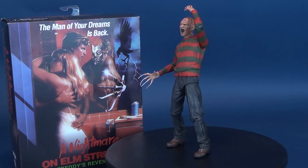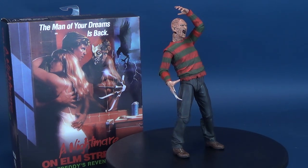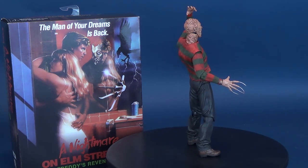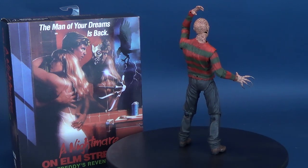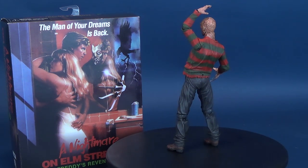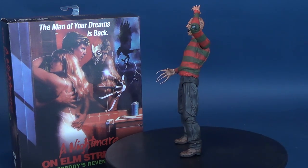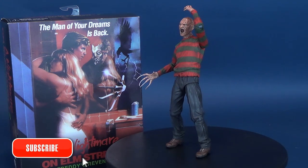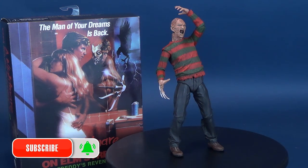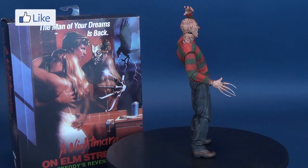What do you guys think of this figure? You've probably already added this to your collection if you're a Freddy fan. I wish he could have had a double hinge on the elbow, but nonetheless — c'est la vie. If you're new to this channel, make sure you hit that subscribe button, turn the bell notification on, and stay tuned because there are a lot of reviews coming your way. As always, thanks for watching, and I'll see you guys next time.